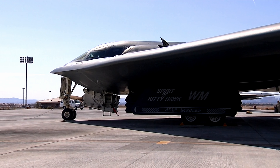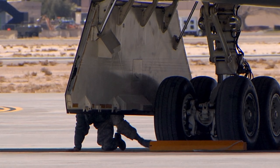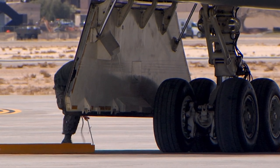The B-2 Spirit Bomber, also known as the Stealth Bomber, is a true marvel of modern aviation technology. Its sleek, black silhouette and its ability to penetrate enemy defenses undetected make it a strategic asset like no other.